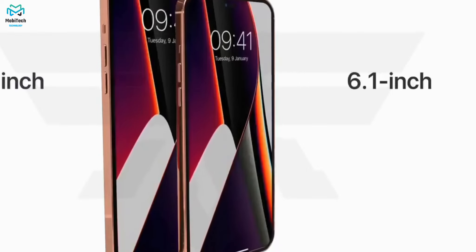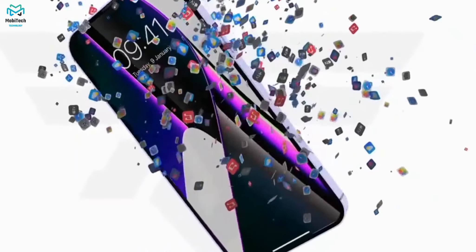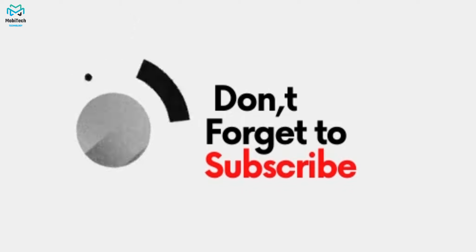Overall, the iPhone 14 series is looking impressive, and it's great to finally see some significant design changes in terms of hardware. The iPhone 14 series will be launching in September 2022. If you liked the video, give it a thumbs up and hit the subscribe button. Thanks for watching — see you in the next video.